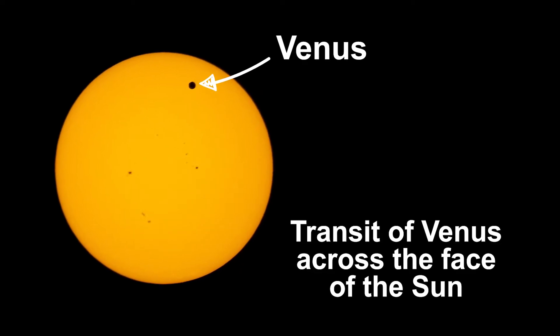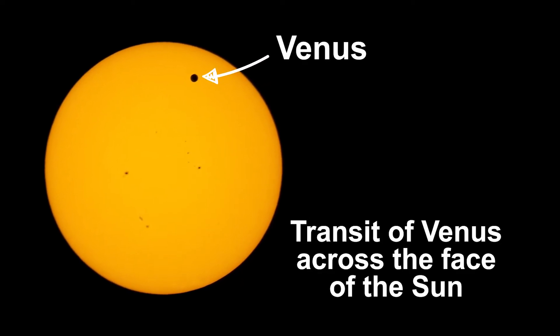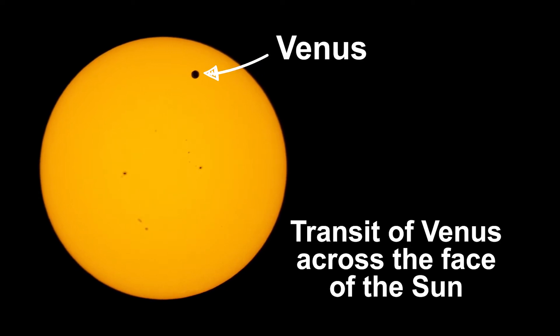Occasionally the planet passes in front of the face of the Sun — that's called a transit — and I've caught this rare event on camera. How rare is it? It won't happen again in our lifetime.